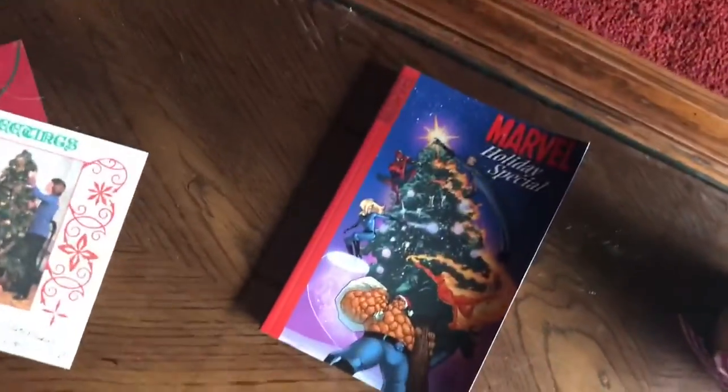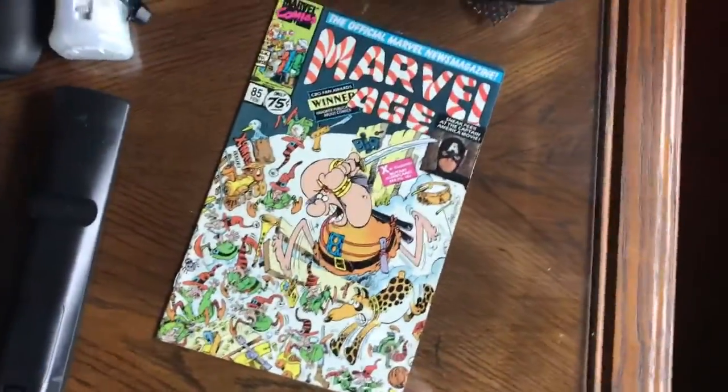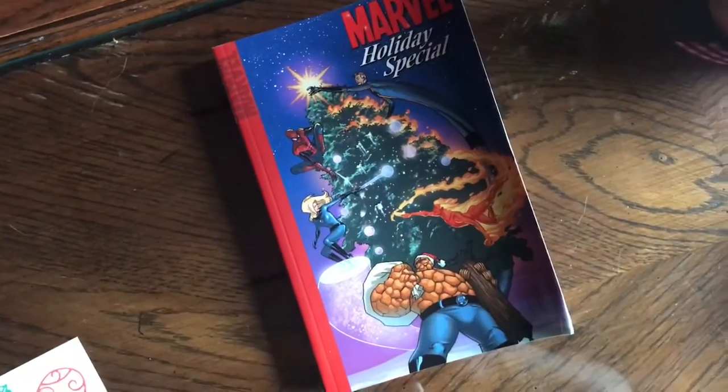Hey guys, today we're gonna take a look at some of my Christmas comics. But something I wanted to show you right here is how I place some comics underneath the glass of my coffee table — it kind of presses them out, but they're cool for display and still protected because they're under the glass. There's one of my Christmas comics right there, a bunch of reprints of old Marvel holiday stories.